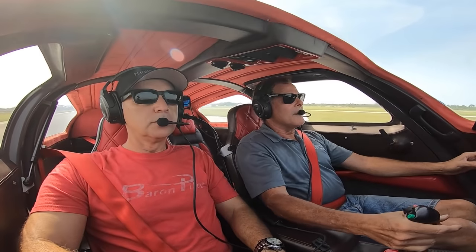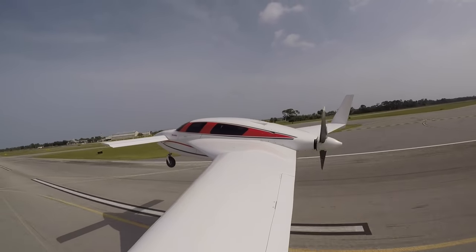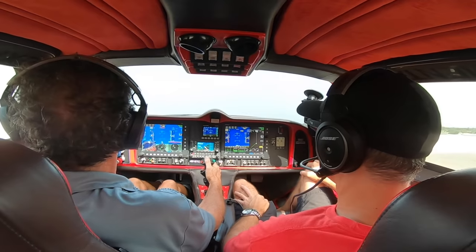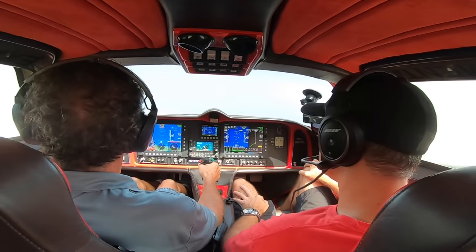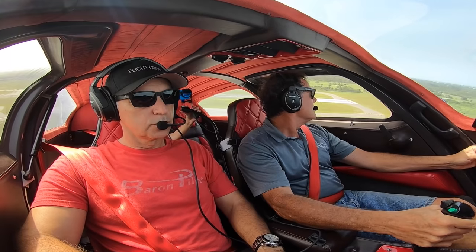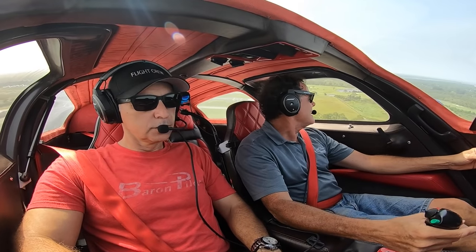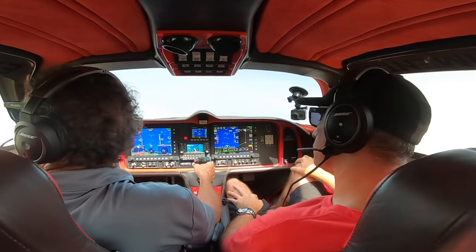I'll get to about 70, hold the stick back, kind of a tug, and then do this — see how the back end lifts a little bit. I'll have to readjust. There's my climb rate — usually about 1,800 to 2,000 stabilized.